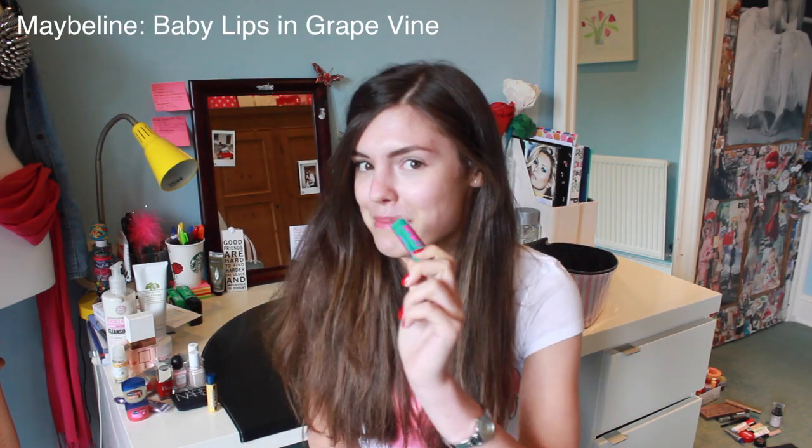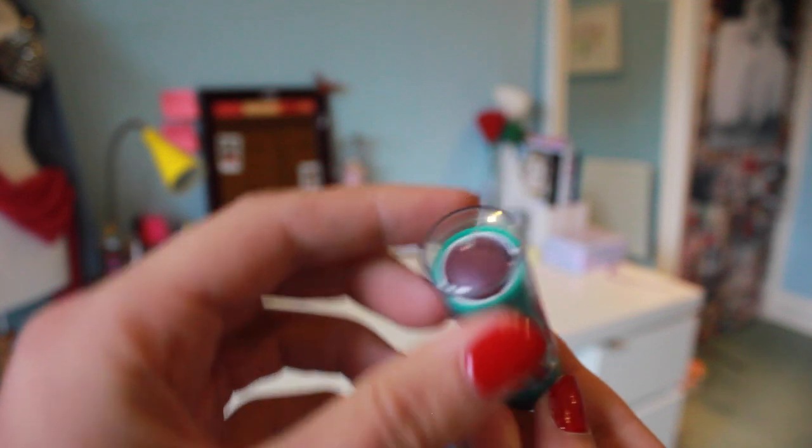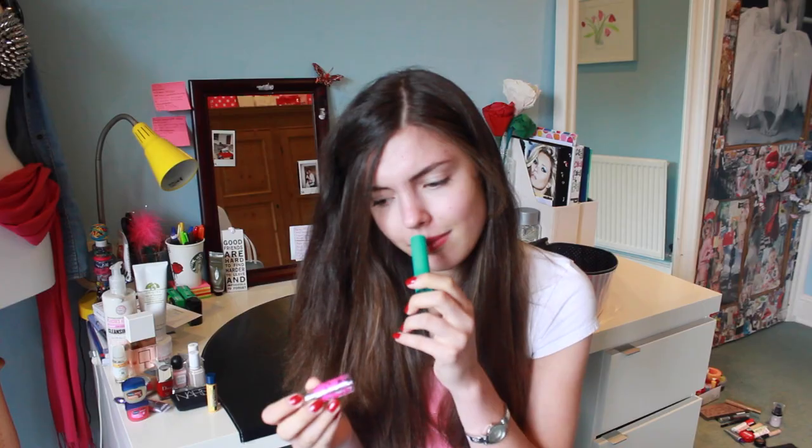I got another Baby Lips. I actually have most of the ones you can get in the UK, and there are ones you can get in the US that you can't get in the UK, and this was one of them. This one is Grape Vine. It smells like the way artificial grapes do — I like this one, and it gives you that little bit of colour. It's quite deep, so I like this one.